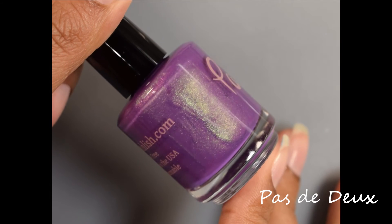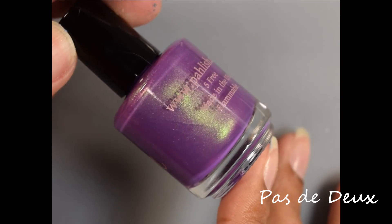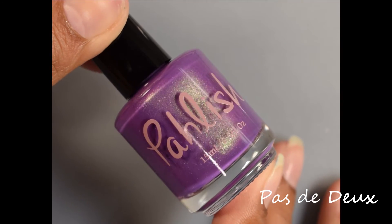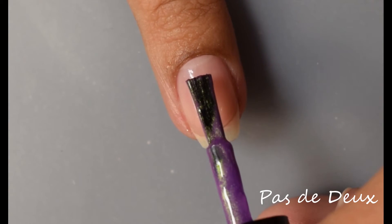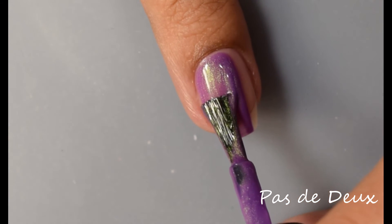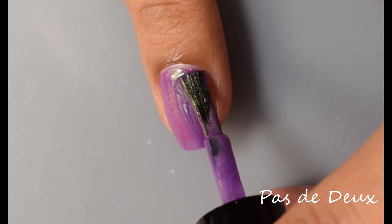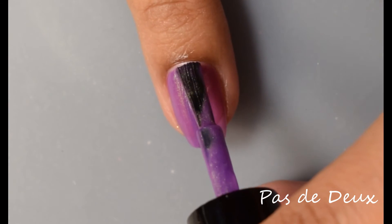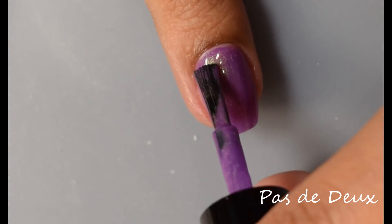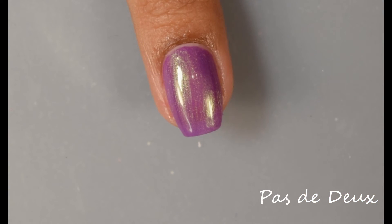Here we've got Pasta Dough. This is a medium orchid purple with a green-to-pink shifting glow. This one will be $8 on release. This is stunning — another one I would classify in my top three, though honestly I might have more than that for my top picks. This one has a very rich, slightly heavier formula to it. It does dry down slightly matte — I think it would look fantastic matte to be honest, though I did wear it glossy.